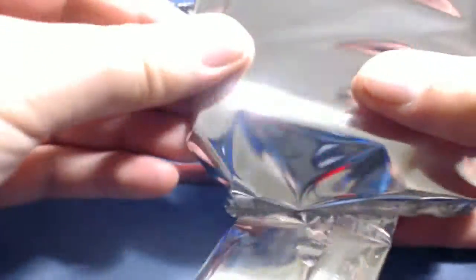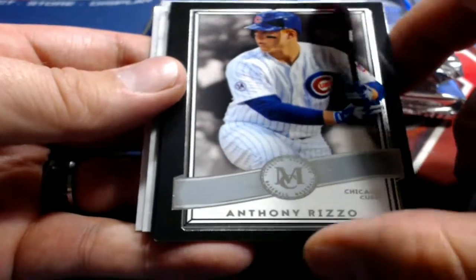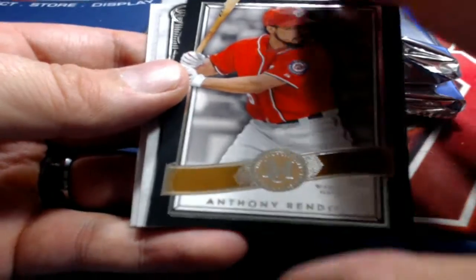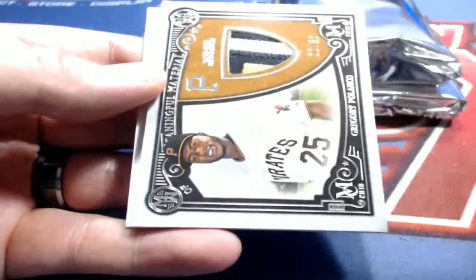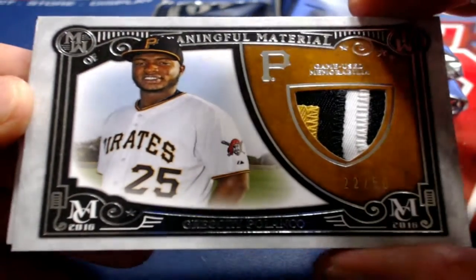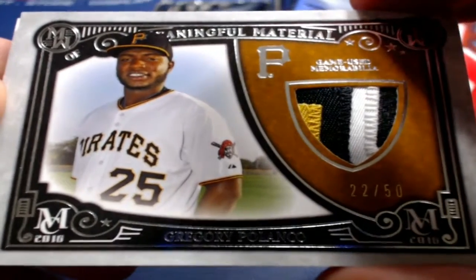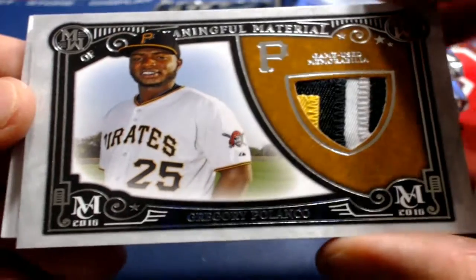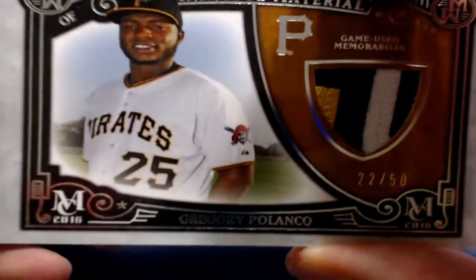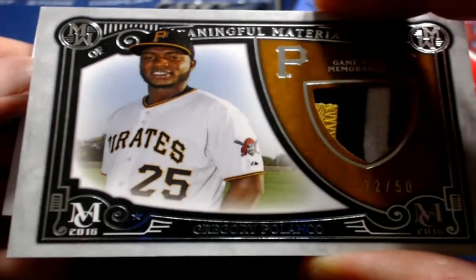Let's see what we got. Michael Waka, Mr. Rizzo, Rindon. Next one here — ooh, nice patch. 22 of 50 right there. Gregory Polanco, Meaningful Material. Very nice for the Pirates. That's coming out to Arturo B. — ALO. Meaningful Material, 22 of 50. Nice hit for Arturo.